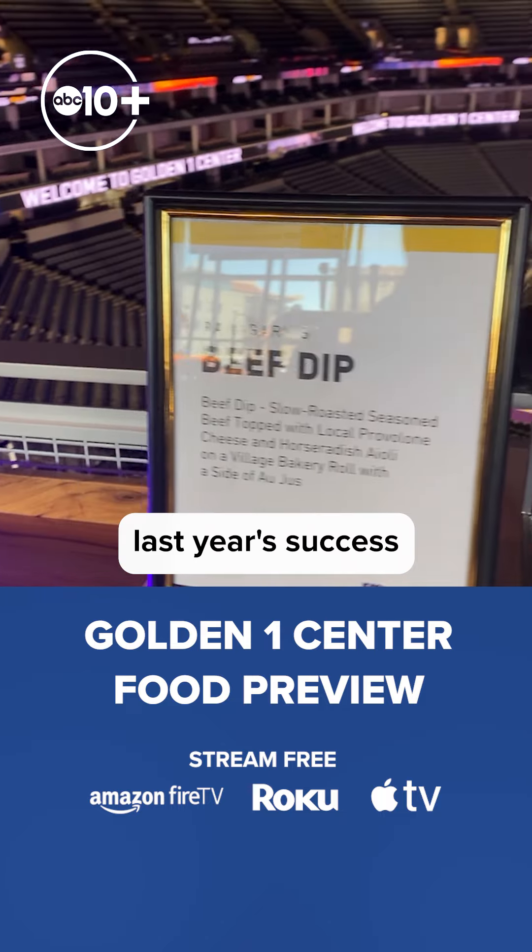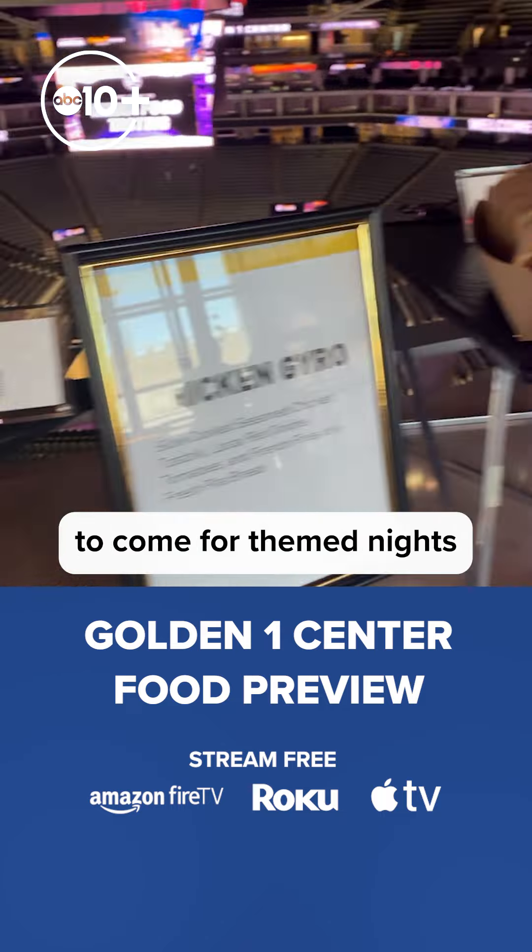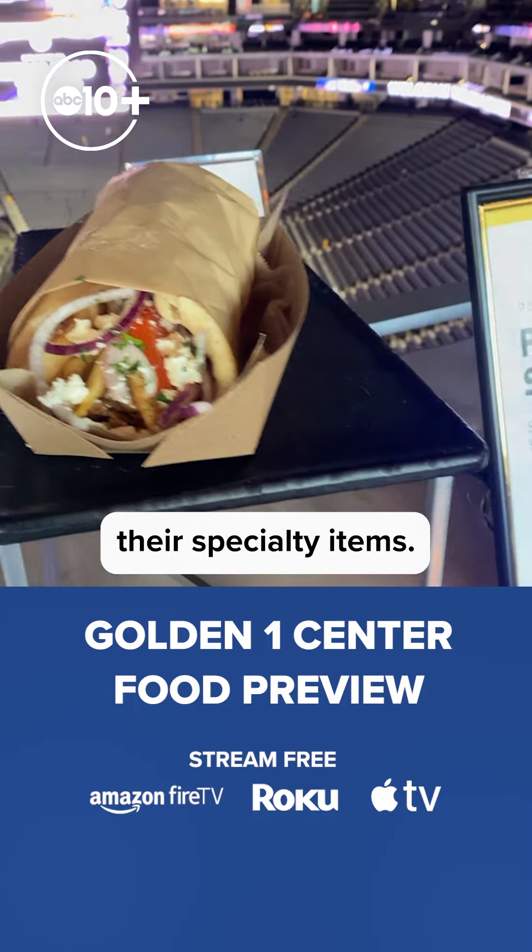Also, because of last year's success with the Kings Pop-Up Kitchen, they're going to continue to allow local businesses to come for theme nights and share their specialty items.